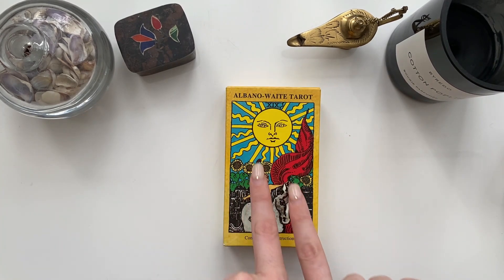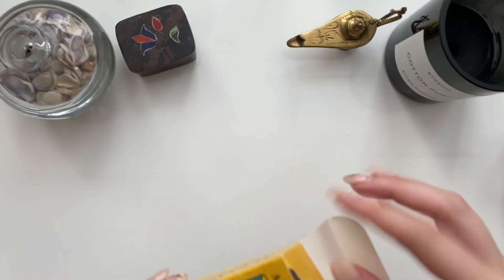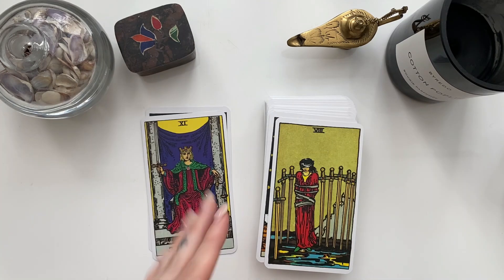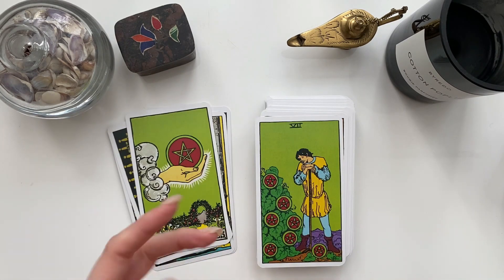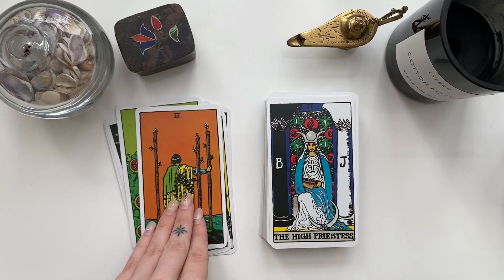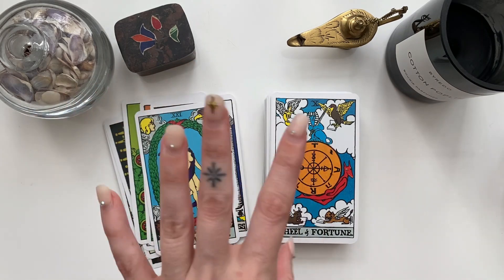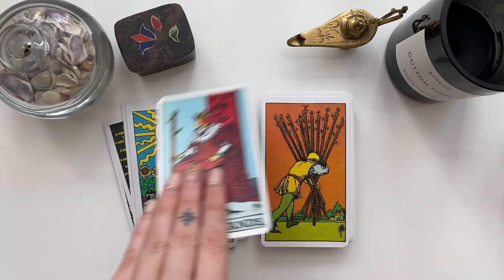Deck number two is the Albano Waite Tarot, and this has a little bit of a story. I was never attracted to the Rider-Waite-Smith imagery, and that's the reason why I didn't get a tarot deck until about 2013. I think I had the Borderless edition — the same coloring as the Centennial edition, which was really popular at the time. I ended up getting it in maybe 2017 or 2018.